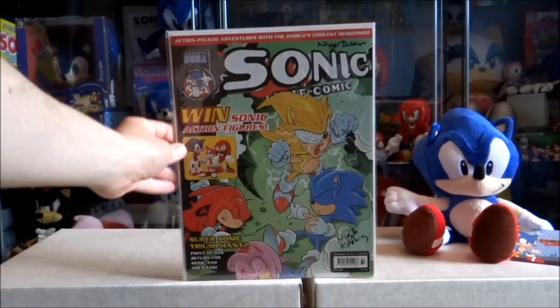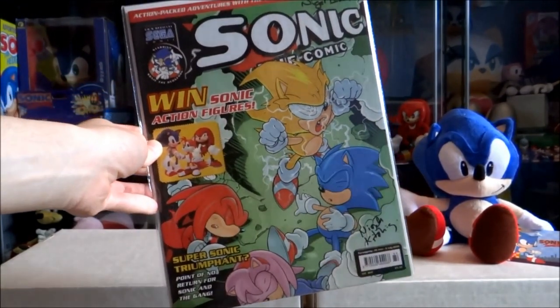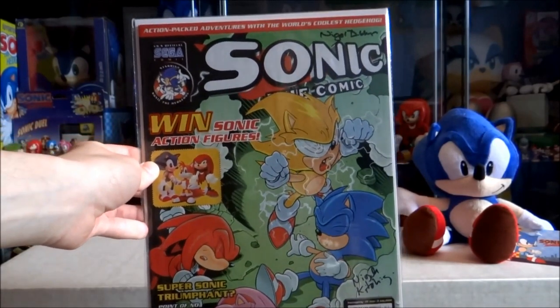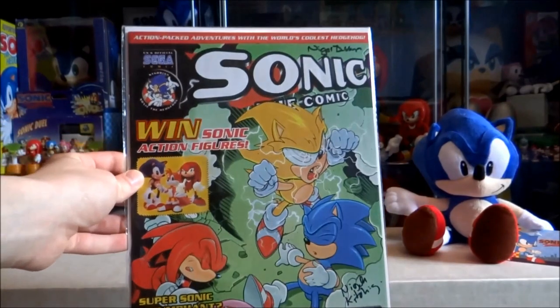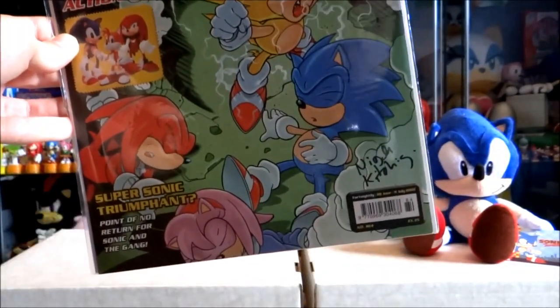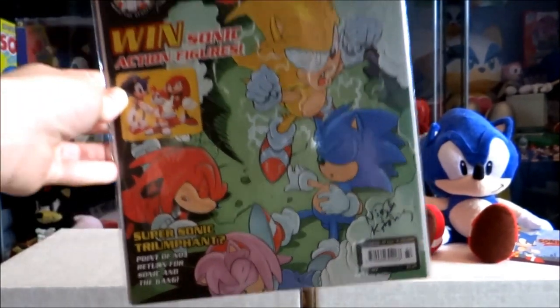Now we come to issue 184, which was the very last issue to feature a new story printed inside. Not just that — I actually have mine signed by Nigel Dobbin at the top and Nigel Kitchen, which is really awesome.